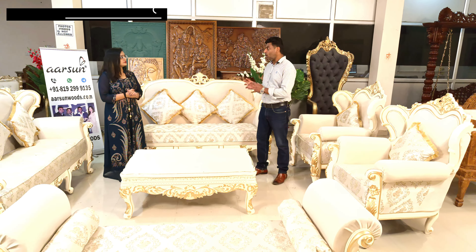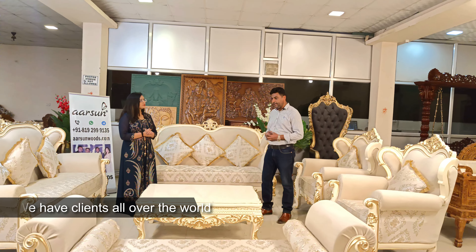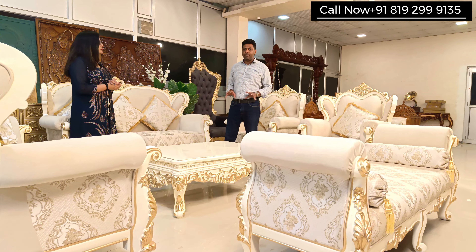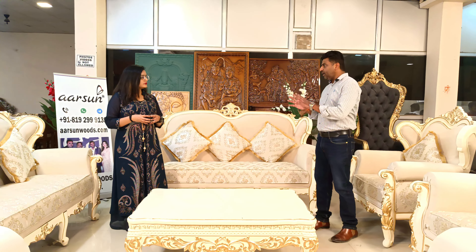Whether you are buying from us or from anywhere, the most important thing is you should have visibility of the wood. Because we have clients all over the world — global clients placing orders online — we have a set process. We make a raw structure first and show pictures to the clients so they can check which wood has been used. Teak wood has its own texture and color that can easily differentiate it from mango wood or other woods. It is really important that you get raw finish pictures or videos, or check personally, so that teak wood can be assured.